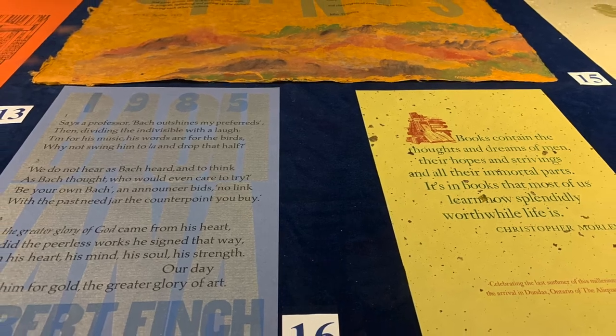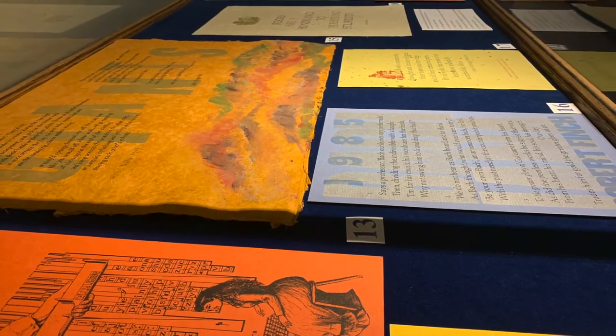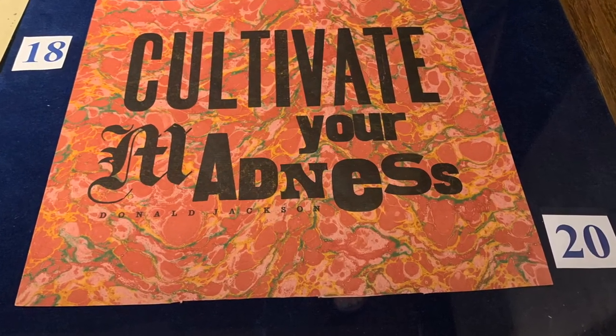He doesn't have a standard pattern that he followed. Rather, he was a 'steward of the word,' basing the design on the meaning of the written work.